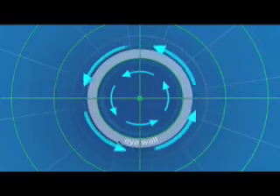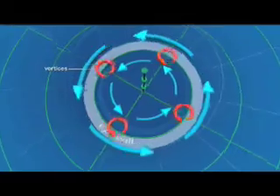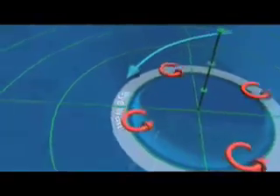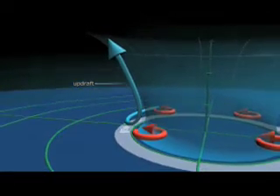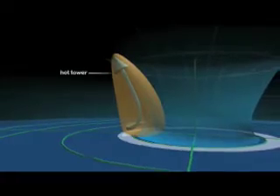What causes these hot towers to form? There's a big difference in wind speeds between the fierce eyewall and the relatively calm winds inside the eye. These rapid changes in wind speeds cause instabilities that can spin up intense vortices just inside the eyewall. Near the surface, air spiraling inward collides with these vortices, forcing the air upwards, creating an updraft. A very strong updraft in the eyewall carries moisture much higher than normal, creating a hot tower.